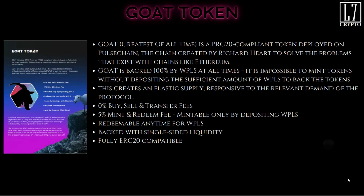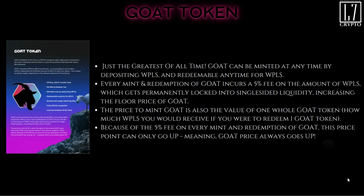Key points to understand: zero percent buy, sell, and transfer fees; five percent mint and redeem fee. It is only mintable by depositing wrapped PLS and redeemable anytime — 24/7, 365 days — for wPLS. It is backed with single-sided liquidity and is fully ERC-20 compatible. Every mint and redemption of GOAT incurs a five percent fee on the amount of PLS deposited, which gets permanently locked into the single-sided liquidity, increasing the floor price of GOAT.